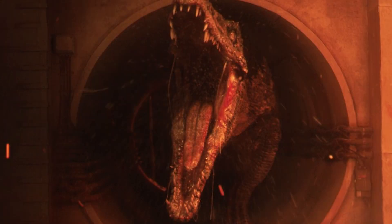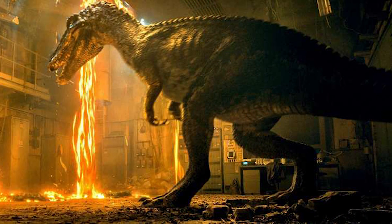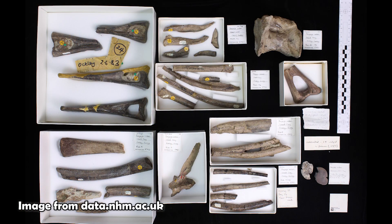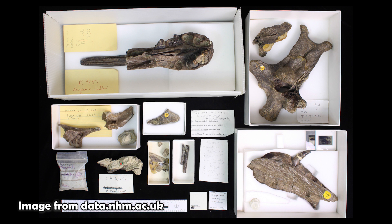As a side note, Baryonyx managed to make an appearance in the latest Jurassic Park movie, Jurassic World: Fallen Kingdom. Baryonyx is one of my favourite dinosaurs, and it represents a shift in our understanding of how these animals lived, providing us with the first evidence of piscivorous activity and a semi-aquatic dinosaur.